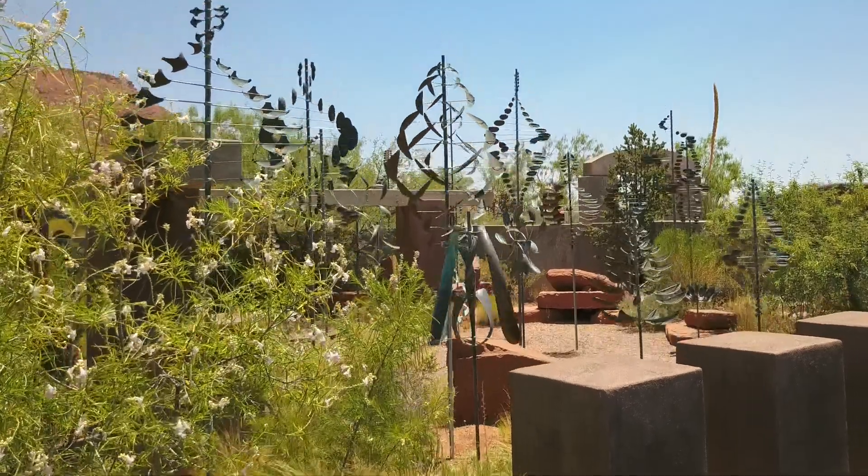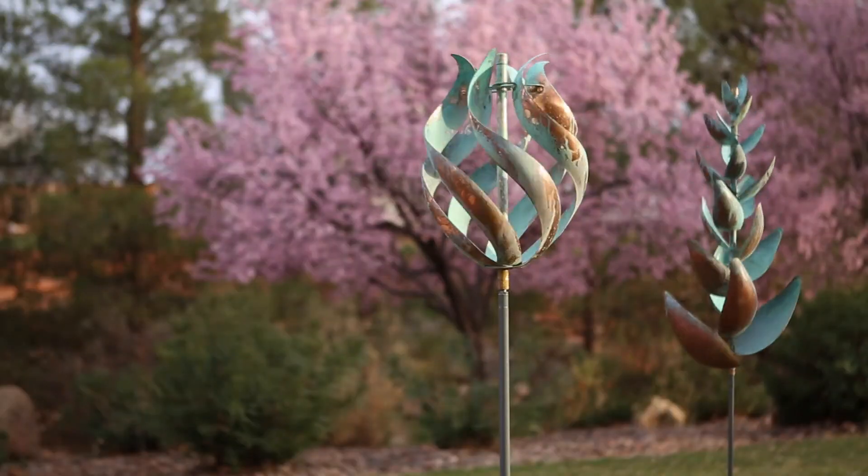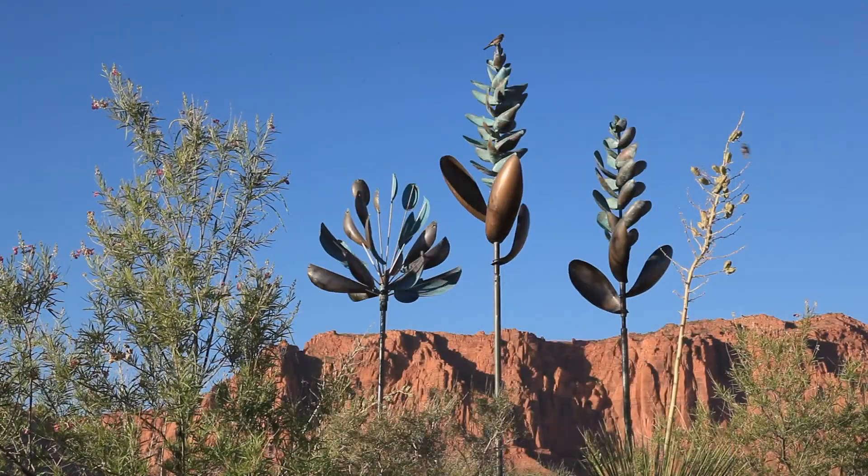My name is Lyman Whitaker and I'm a wind sculpture artist. I get a lot of my ideas from plants and forms. Sometimes I'll walk around and I'll pick up a weed and it'll have some indications of which direction I should go.